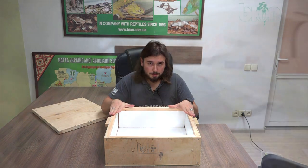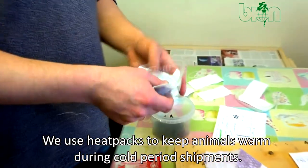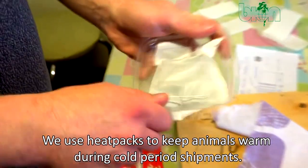During cold periods we can use special heat packs that enable us to keep a warm temperature inside the box for several hours — as far as I remember, from four to eight hours.